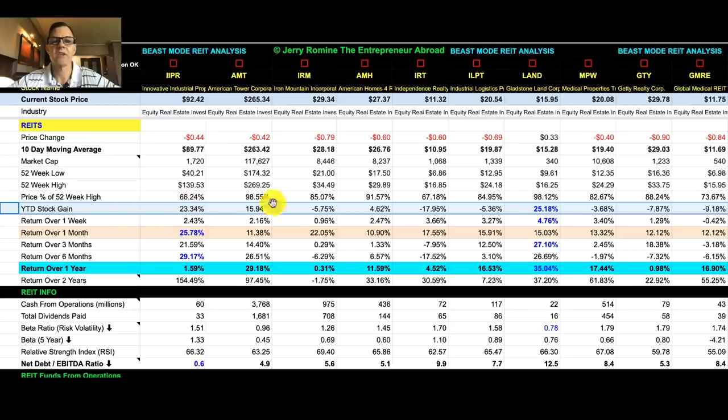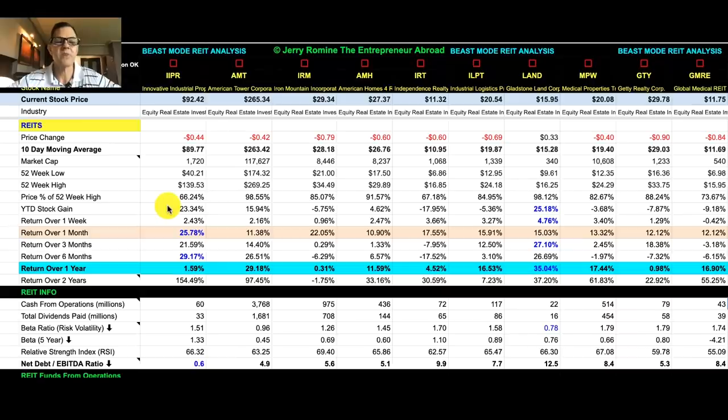For the year-to-date stock gains, our best one is LAND, ticker L-A-N-D, at 25.18%, and overall these stocks are up 1.93% on the year. The best one-month return is IIPR at 25.78%, and on average all of these REITs are up 15.62% on the month. For the return over one year, all of them are on the positive side, and the average up percentage is 13.41%.